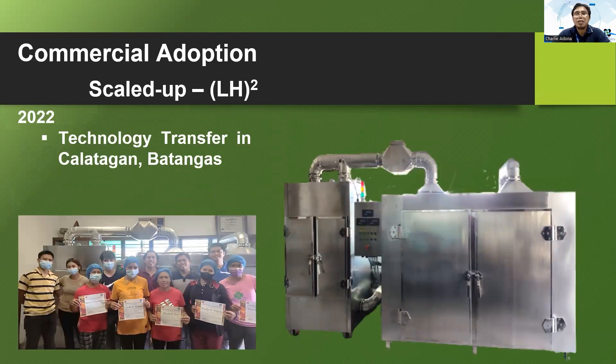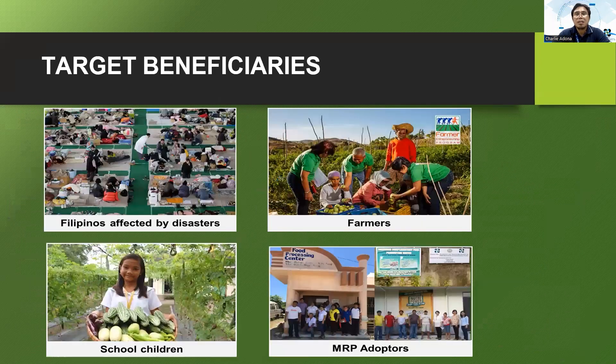In 2022, we conducted a technology transfer training of the drying system to MRP adapters in Kalatagan, Batangas. The project will benefit Filipinos affected by disasters, farmers, school children, and of course MRP adapters.